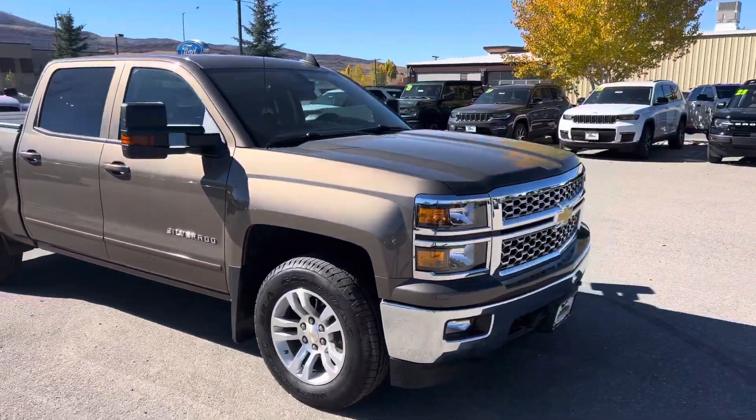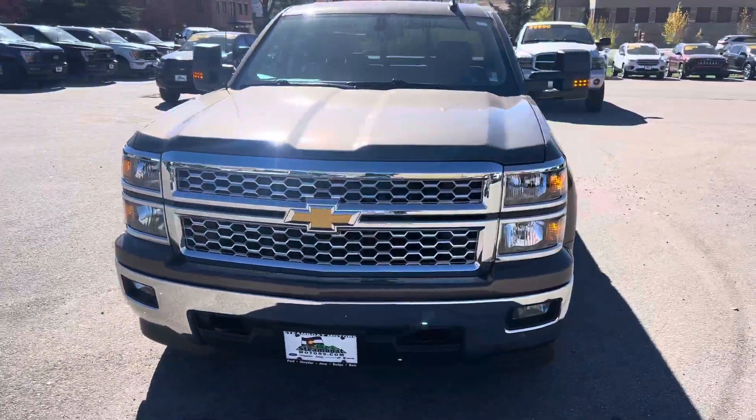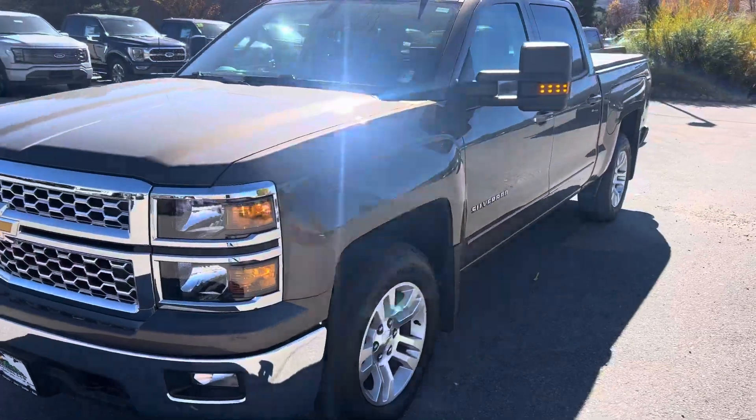It's got a remote start feature. I'm going to go ahead and engage that for you. Works wonderfully as I expected.